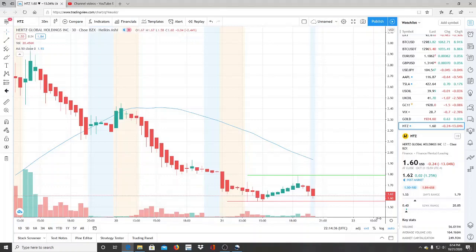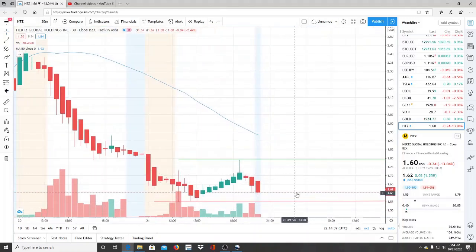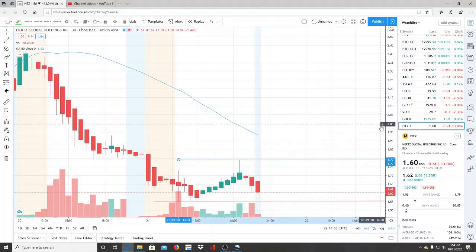If the bulls cross the 50-day moving average, they will get back into bullish territory. As long as we're below it, the bears are in control. For the bulls to get any momentum to get back closer to the 50-day moving average, they have to break through the resistance level at 1.79. They need to turn that into a support and break away from it to hit newer highs and newer resistance levels.